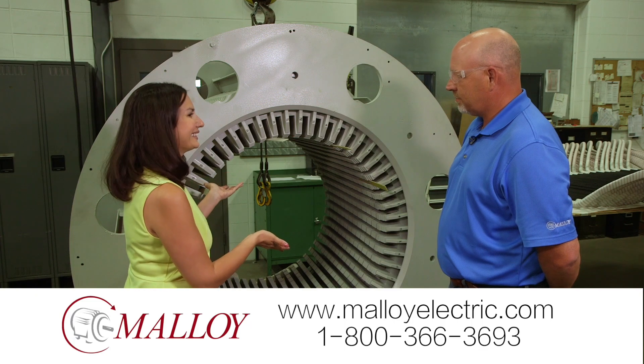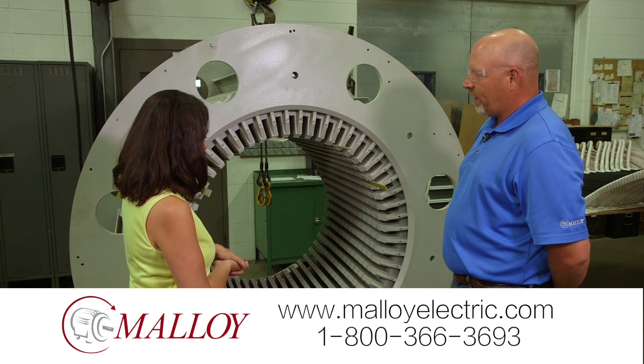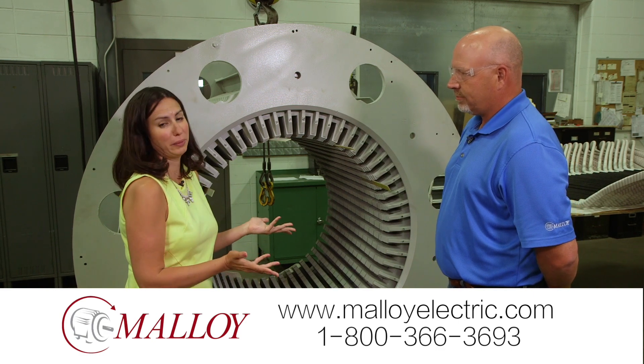This motor dates back to the 1970s — it almost looks brand new, but that's the whole idea here. When we recondition a motor, if we find damaged components or components that aren't correct, we're going to bring it back to new or better than new condition.